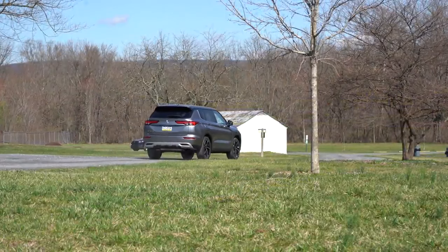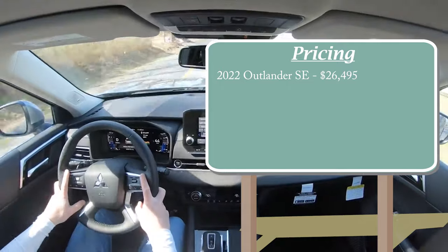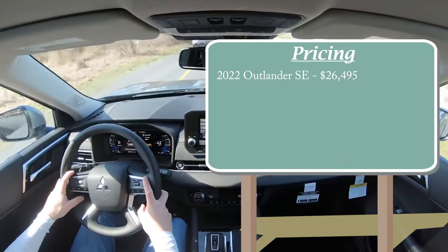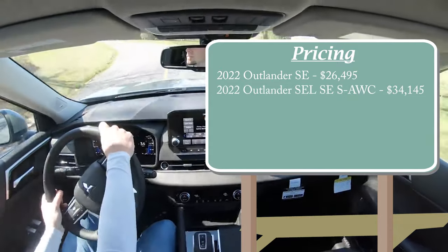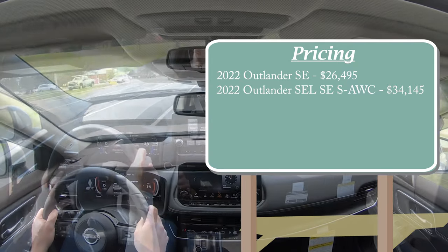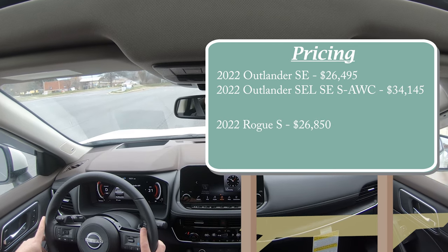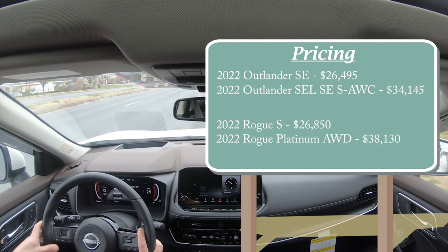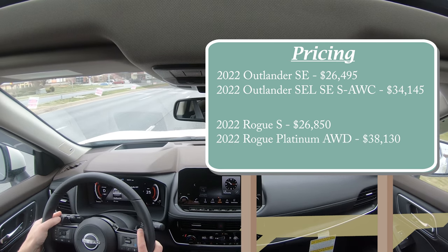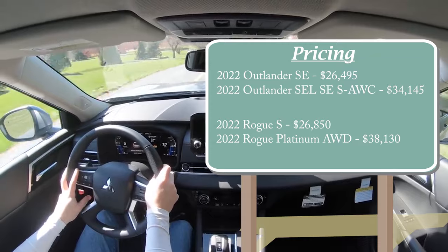The first comparison on my list is going to be the pricing between these two SUVs. The Mitsubishi Outlander has a starting MSRP of $26,495 for their ES trim level, with a top trim coming in at $34,145 for the SEL Special Edition S all-wheel control version. On the other side, the 2022 Rogue has a starting MSRP of $26,850 for the S trim, with a top trim at $38,130 for the Platinum all-wheel drive. So Mitsubishi is going to have a lower starting price on both trim levels, and Mitsubishi takes the early lead.